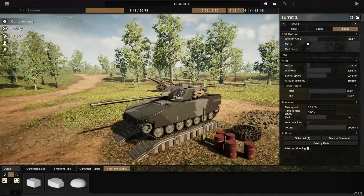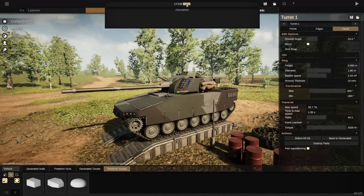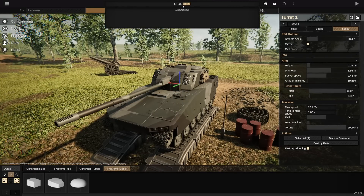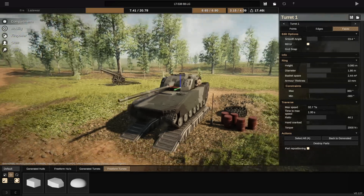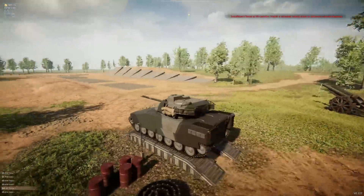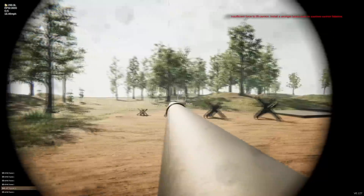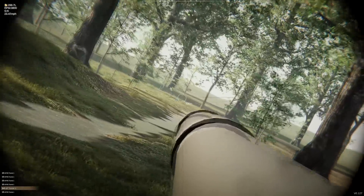Here we have my infantry fighting vehicle with the very simple name: the LT 53888LG. That simply means it's the 538th blueprint I've made in this faction. It's a light tank, it's got an 88mm long gun. This thing is built with some pretty big flaws. First things first: the gun handling is fantastic — really, really good. It's basically stabilized for all intents and purposes, or as close as you're really going to get.